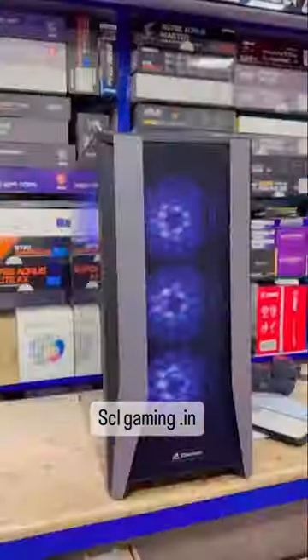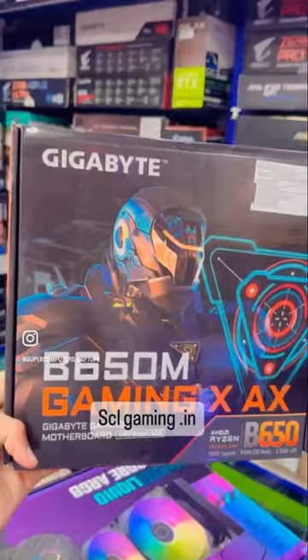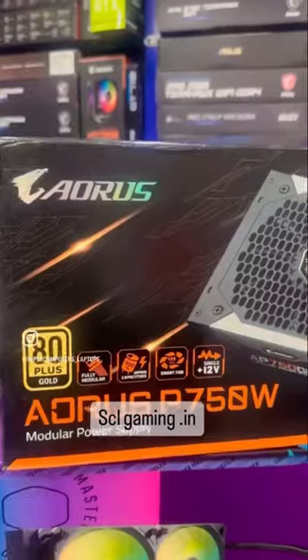We have all types of gaming PCs, laptops, graphic cards, processors, motherboards, RAM, power supply coolers — all that. We have all-India shipping.